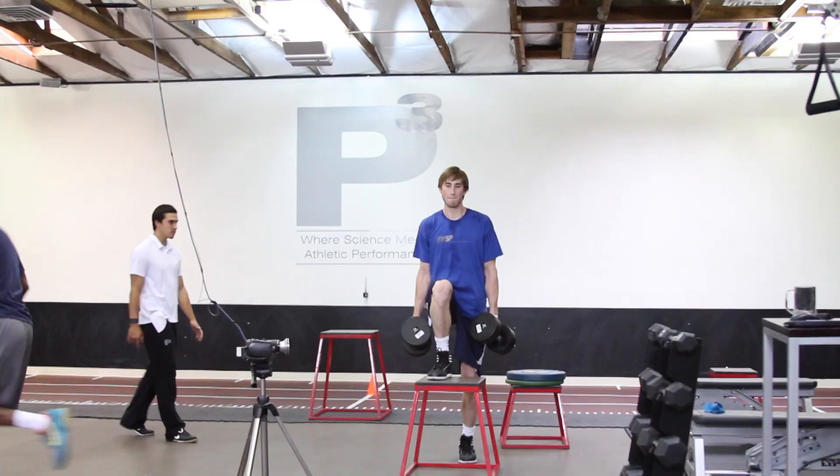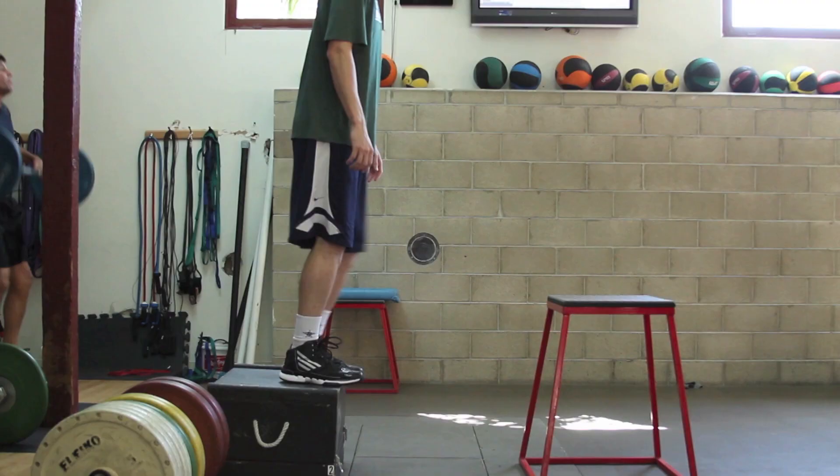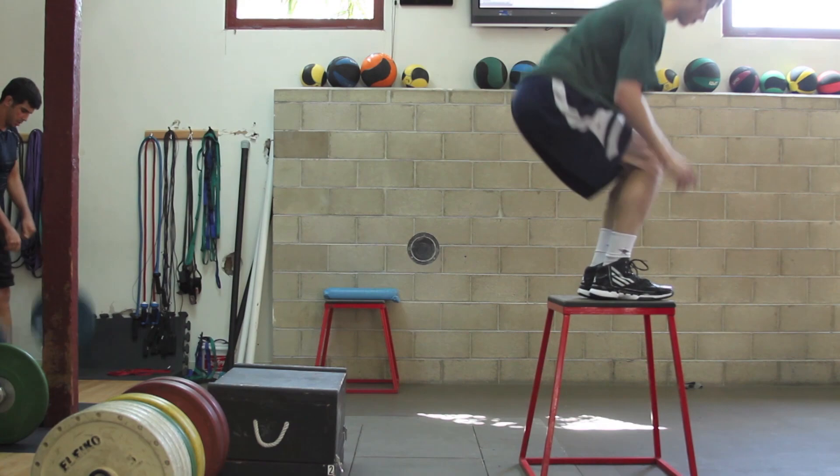I can show you Gordon Hayward's graph too. He's definitely increased his ability to utilize the stretch shortening cycle, which means he's more efficient when going from a small movement to a big movement, when going for a second jump, when changing directions.